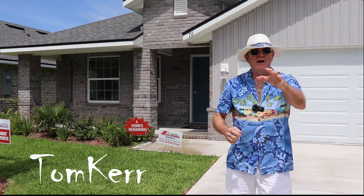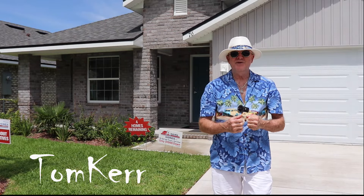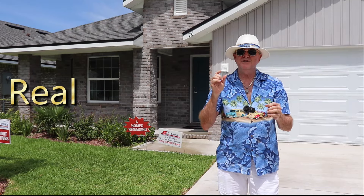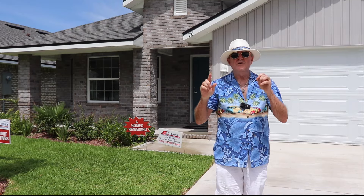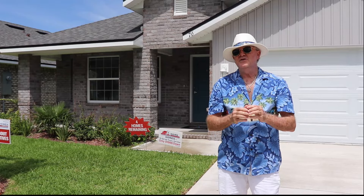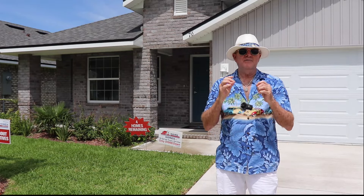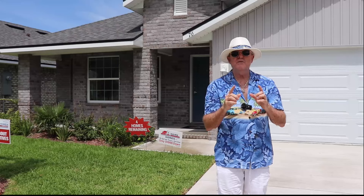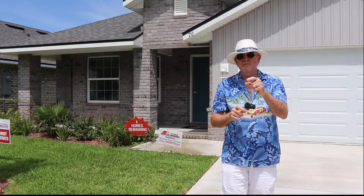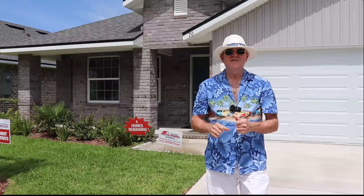My name is Tom Kerr, and I happen to be a real estate agent up here in North Florida. Every week, I bring you these real numbers and real estate, what's going on. We're going to go into the back end of my MLS, since I'm a realtor, and I share that information with you. We look up a lot of data and put it all into a spreadsheet. So let's get into that back end of the MLS and start off with those active listings.